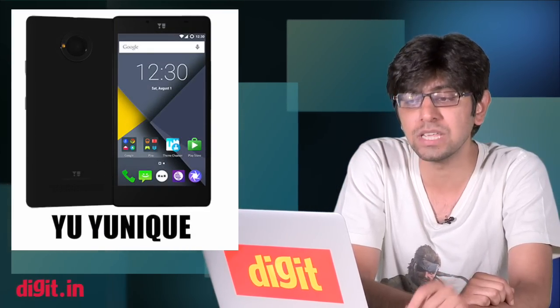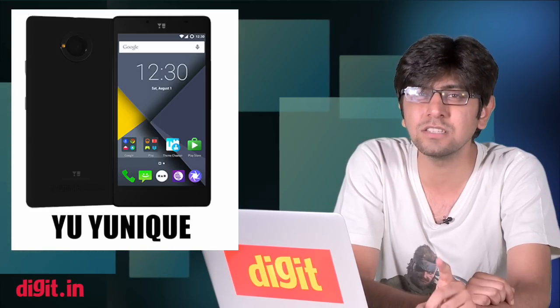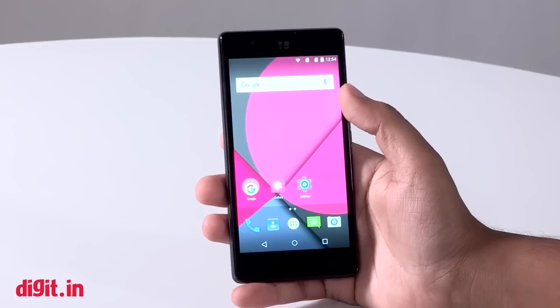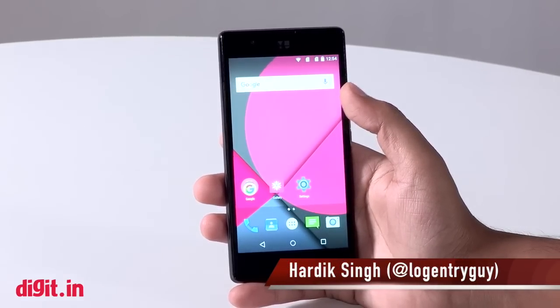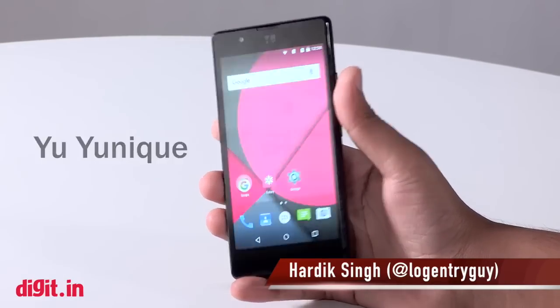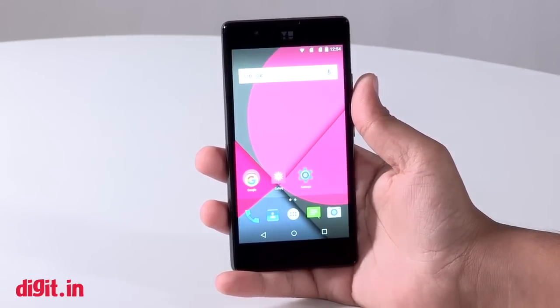Those were essentially the biggest product highlights we saw this week. Moving on, we have our first impressions of the Yu Unique — yes, another device from the company Yu, but it isn't running on Cyanogen. Hardik has his first impressions of this smartphone.